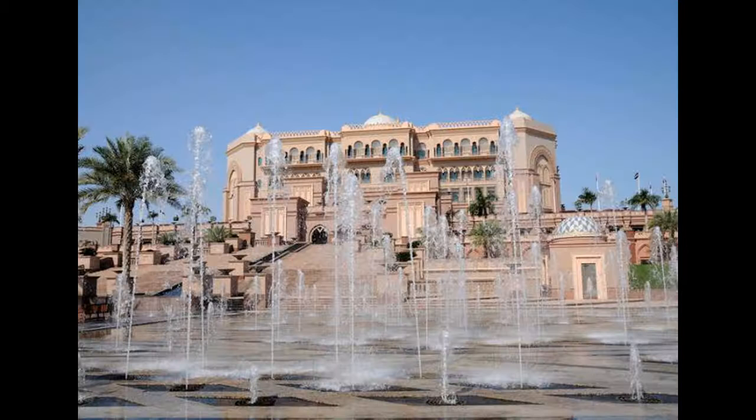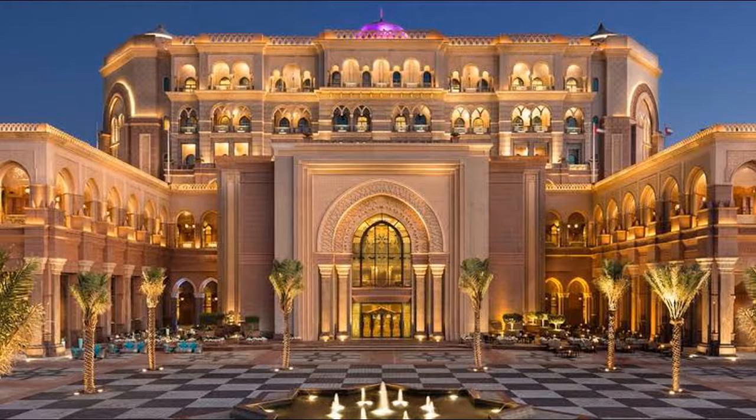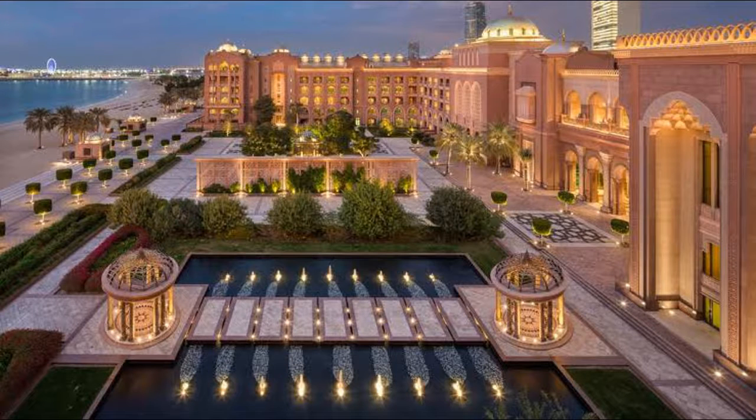The central dome features elaborate geometrical patterns, and 114 smaller domes are spread over the building. The color of the building was inspired by different shades of sands found in the Arabian desert. Construction started in December 2001; the interior fit-out works were delivered by Deeper Interiors, Abu Dhabi, with the hotel opening its gates in February 2005.